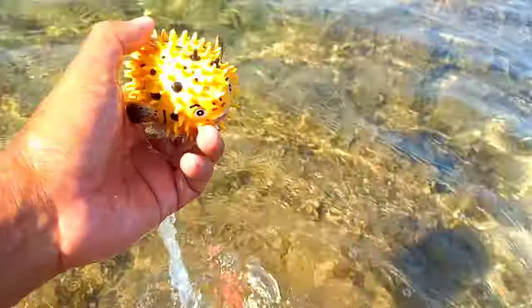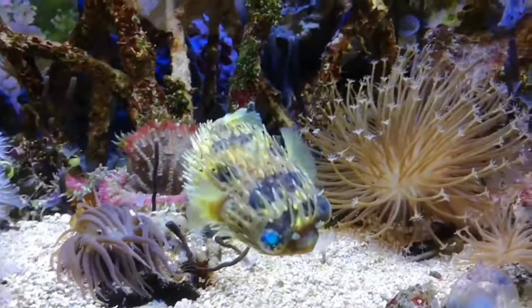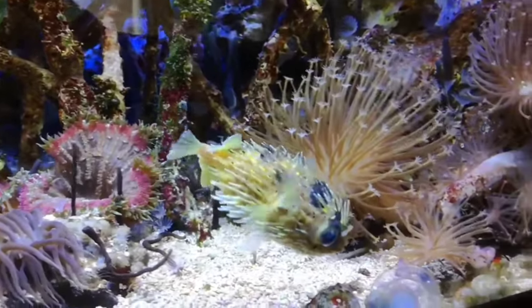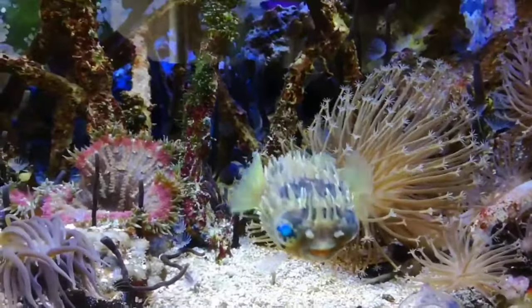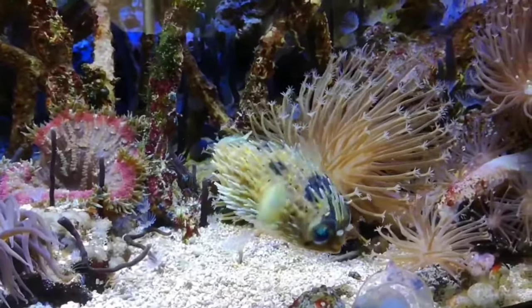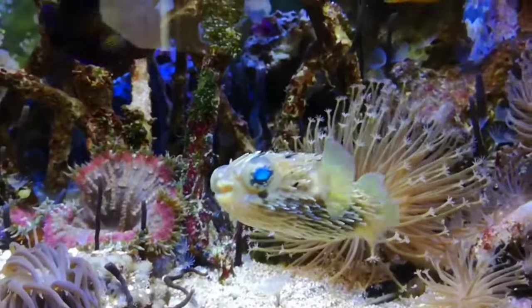There is a puffer fish. Puffer fish can release poison from their bodies that can kill 30 adults. Anyone who is exposed to this poison will experience muscle paralysis, dizziness, heart failure, and even death. It is not surprising that this fish is considered the second most poisonous animal in the world.